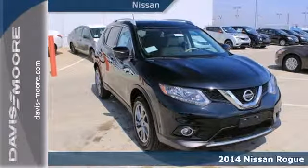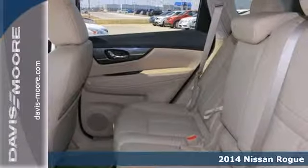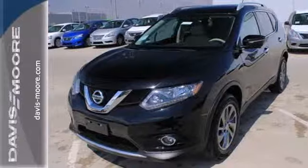Here's a 2014 Nissan Rogue. Before your next road trip, settle into this ride's well-appointed interior. This stylish crossover has the cargo space to make the ride comfortable.